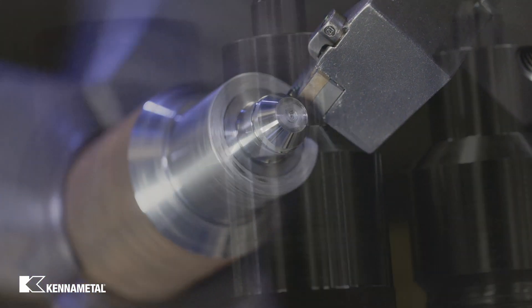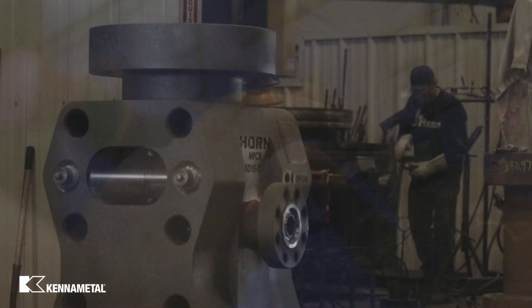We started using KineMetal here primarily in 2012 when we got into CNC machining. We manufacture and remanufacture oil filled equipment for the oil and gas industry. KineMetal has been a great asset for our company for machining our equipment.